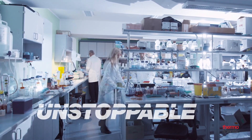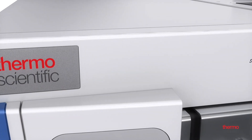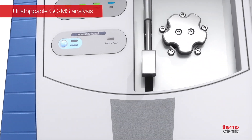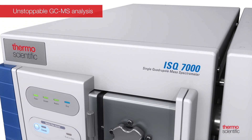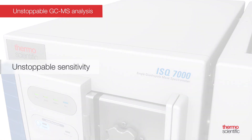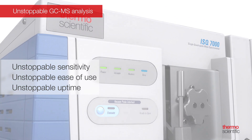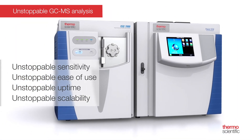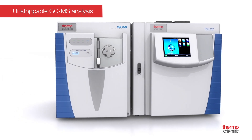In short, the analytical systems need to be unstoppable. The Thermo Scientific ISQ-7000 GCMS system is a GC single quadrupole platform designed to give your lab increased robustness in routine workflows while delivering unstoppable sensitivity, unstoppable ease of use, unstoppable uptime, and, as you grow, unstoppable scalability, while continuing to deliver consistent, class-leading results by both experienced and newer users.